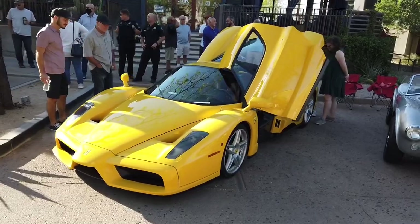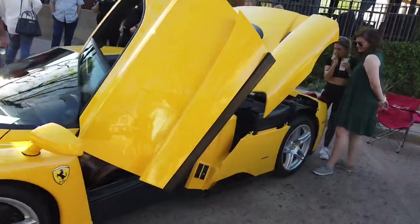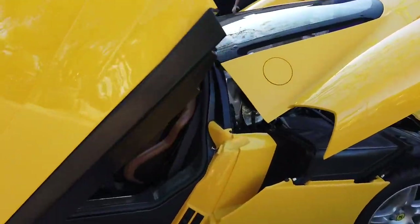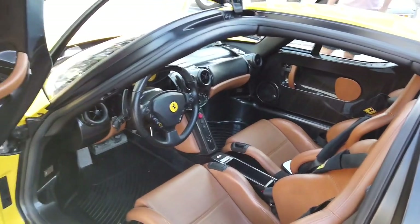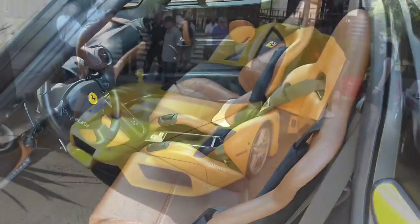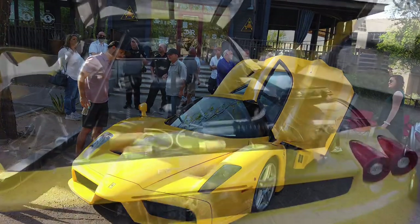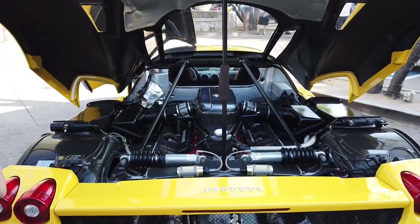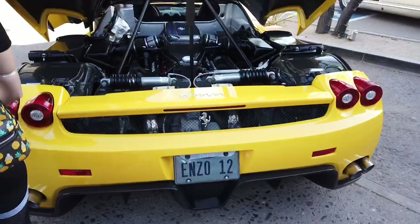Got a Ferrari Enzo — you know you can't go wrong with this. Beautiful car. Enzo V12 — oh yeah.